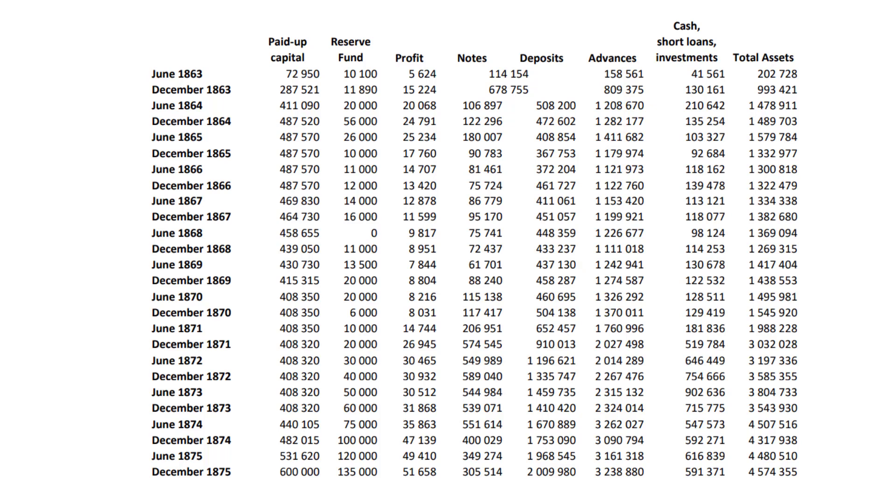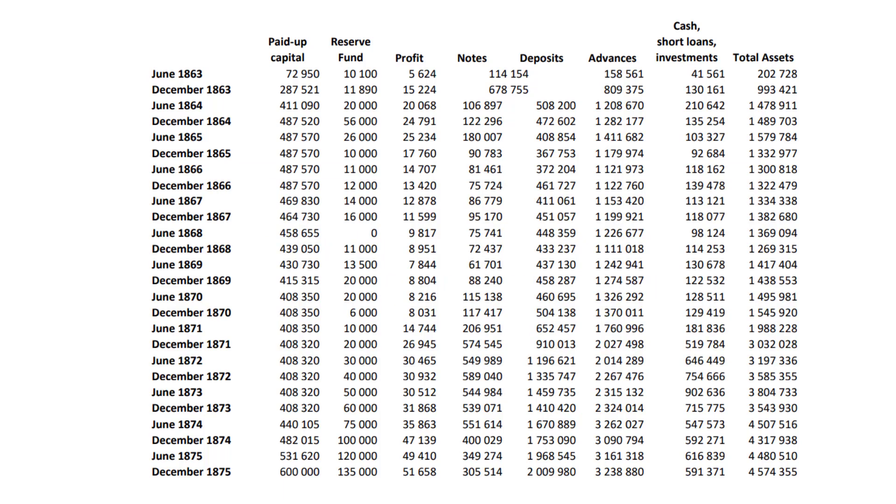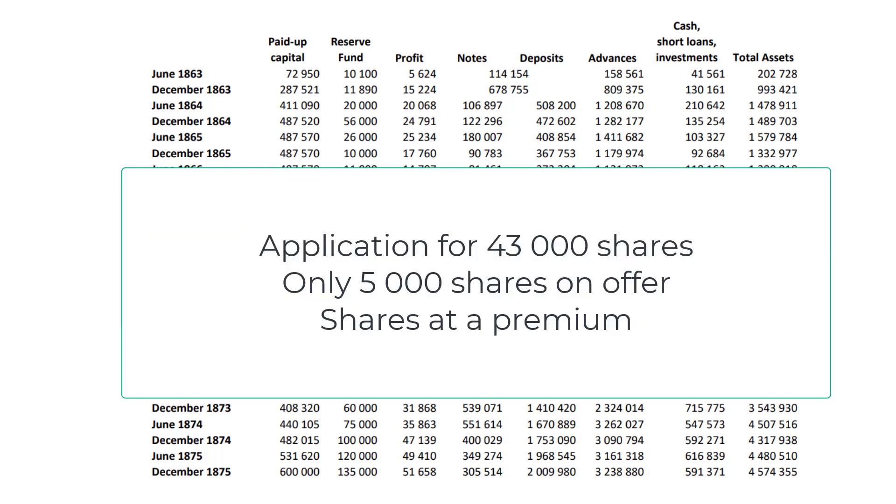According to the prospectus, £1 was payable on application and another £1 on allotment. Shareholders could then be called upon to pay not more than £5 per share in three-month intervals until the full £25 had been paid. The proposed company received applications for 43,000 shares before closing — despite only 5,000 shares being on offer. Applications for Standard Bank shares traded at a premium of £30 to £40 per share on the London Stock Exchange.